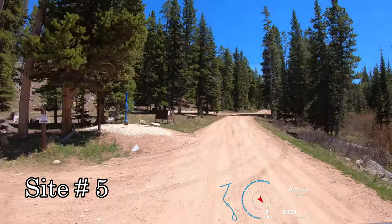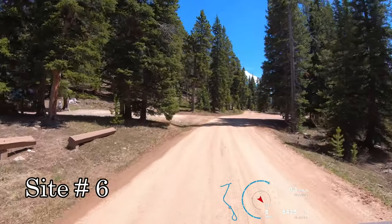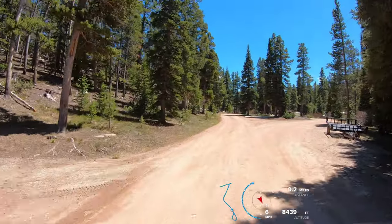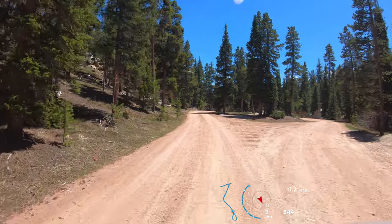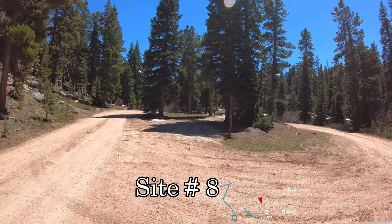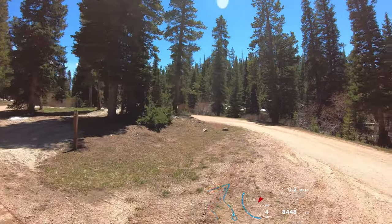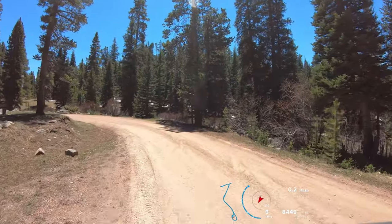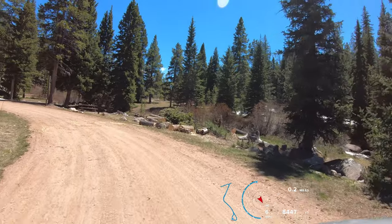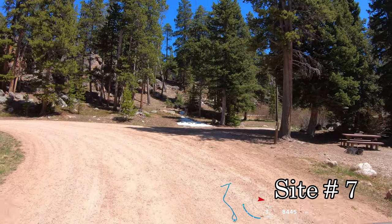That would be our camp host. Number 5, and 6 on the left. We'll get a look at all those with the right side camera as we come out. Site number 8 is in the center of the loop — we can hear the creek off to our right. Pretty small campground; we're about a quarter mile off of US Highway 14, just west of the junction with 14A.